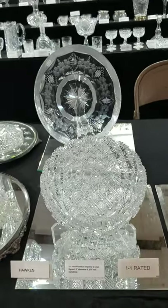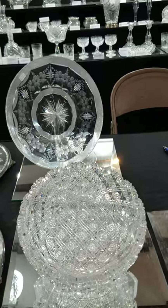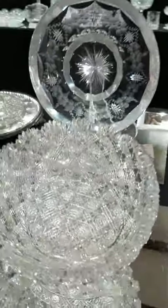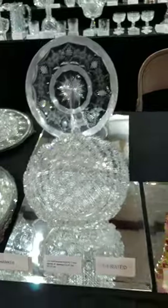Probably one of the rarest and most exquisite pieces I have currently is this Hawkes nine-inch diameter bowl cut in Imperial — also known as Triple Mitre Trellis. Very thick blank, deeply studded hobstars, great quality, and it is $6,500.